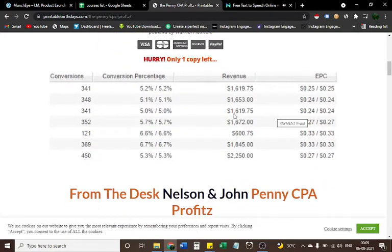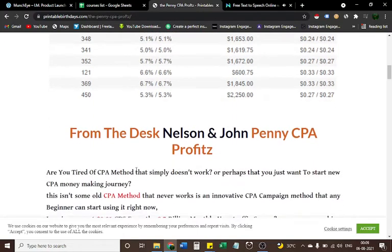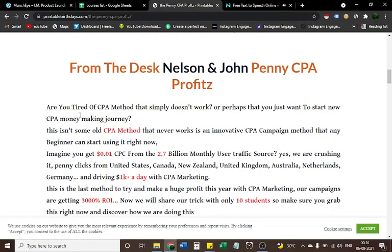This is payment proof showing how much you can earn through Penny CPA Profits — conversions, conversion percentage, revenue, and earnings per click. Are you tired of CPA methods that simply don't work? Or perhaps you just want to start a new CPA money-making journey? This isn't some old CPA method that never works — it's an innovative CPA campaign method that any beginner can start using right now.